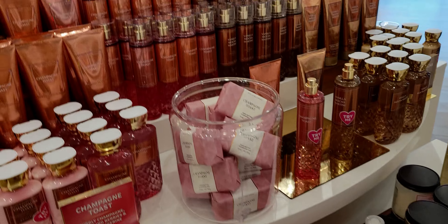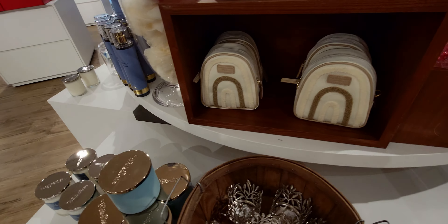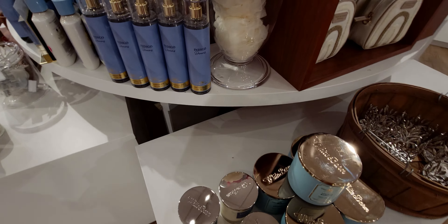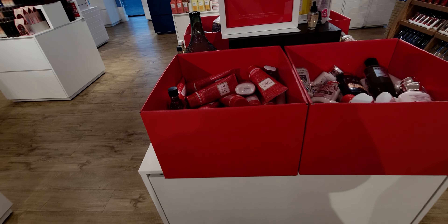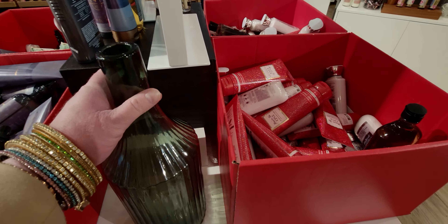And here are some more of the spring collection candles, plus the hand sanitizer sprays — and those beautiful hot pink and bright blue toiletry bags at the bottom.